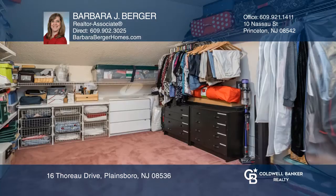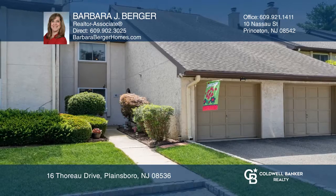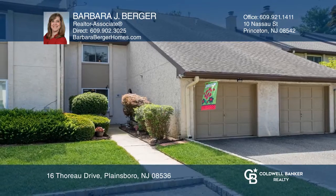The large master bedroom includes an in-suite bath and oversized expanded walk-in closet. To see it yourself, schedule a tour with Barbara J. Berger.